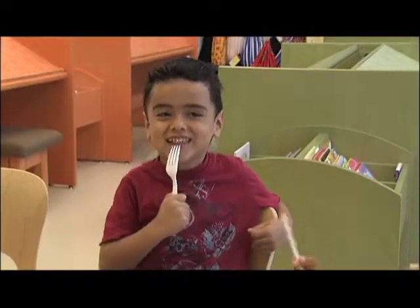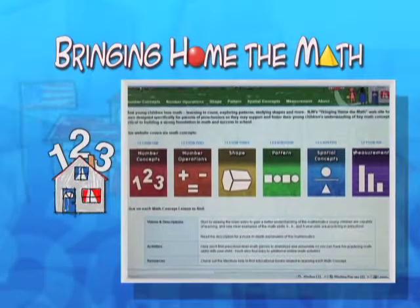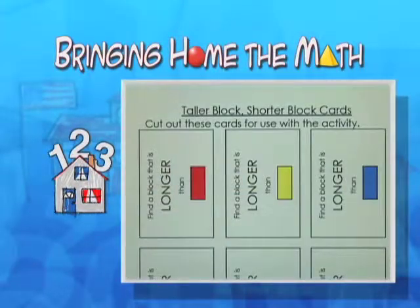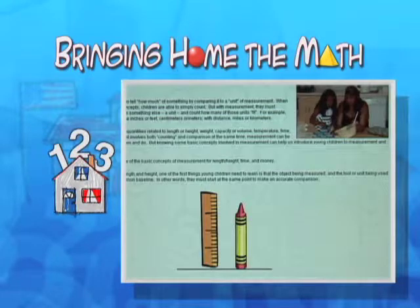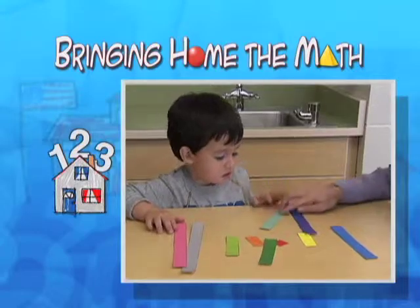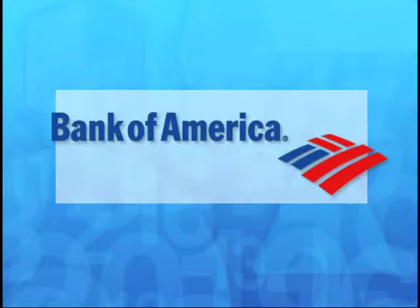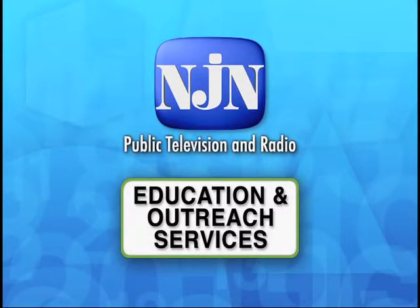It was fun. Browse NJN's Bringing Home the Math website to find activities, literature lists and other resources about how to help your young child learn more about measurement. Funding for NJN's Bringing Home the Math program for parents and preschoolers has been provided by Bank of America.